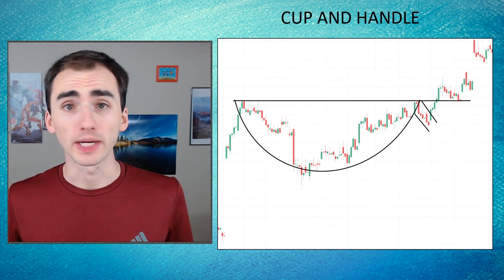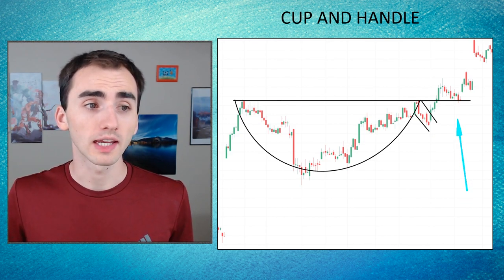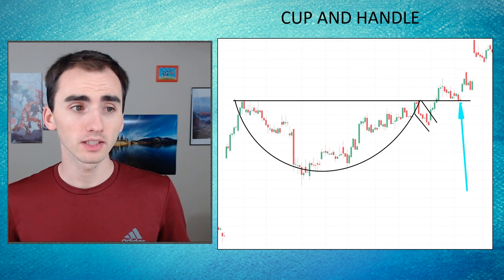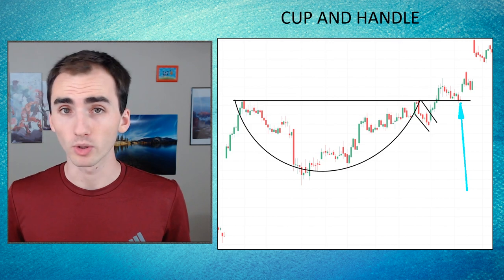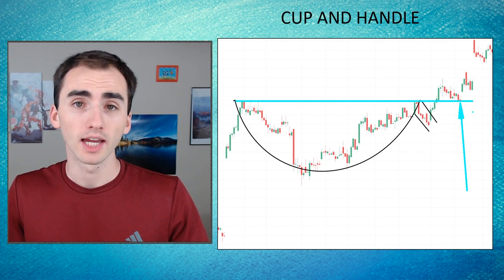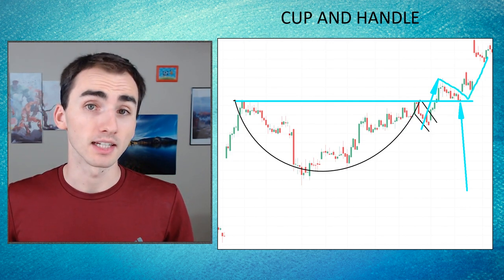If you miss the initial breakout from the handle part of the pattern, there was still a buying opportunity when the stock came back down and touched that old resistance level, turning it into a support level. Quite frequently when stocks break through a level that is either resistance or support it'll flip to the other side — so here this previously resistance level, once the stock broke through it with this pattern, came back down and used it as a support level.